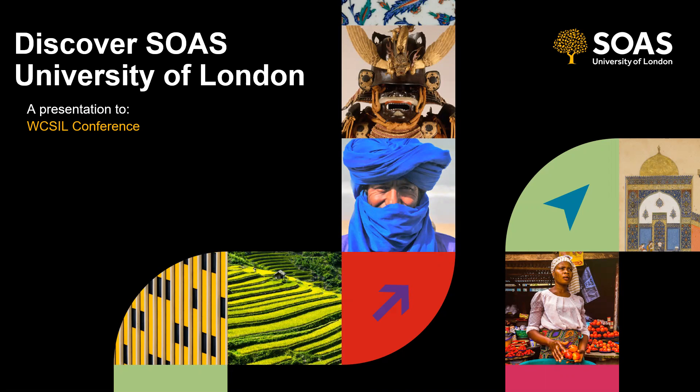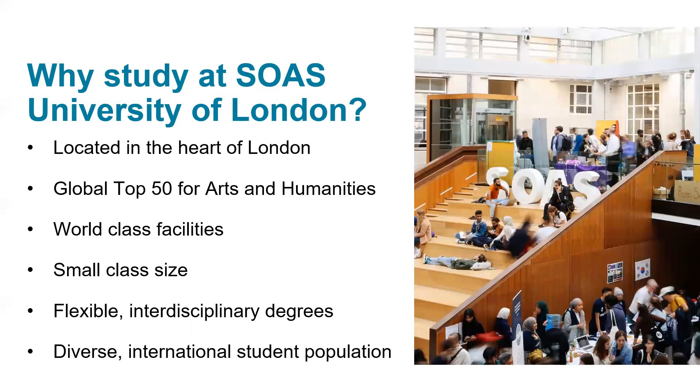In terms of why students might choose to study at SOAS University of London, we are located in the heart of London. We are a global top 50 for arts and humanities. We have world class facilities, small class sizes, flexible and interdisciplinary degrees, and we have a very diverse international student and academic population.